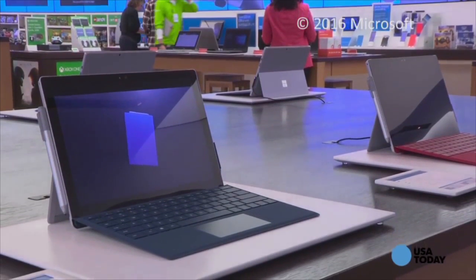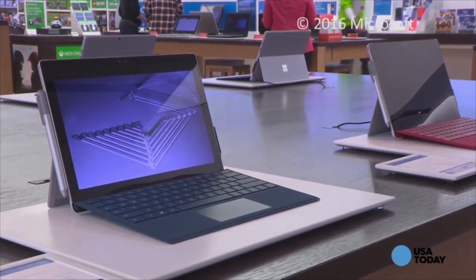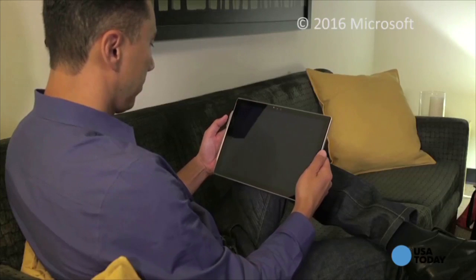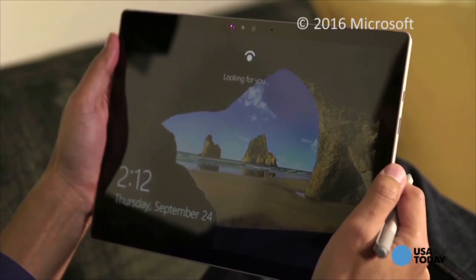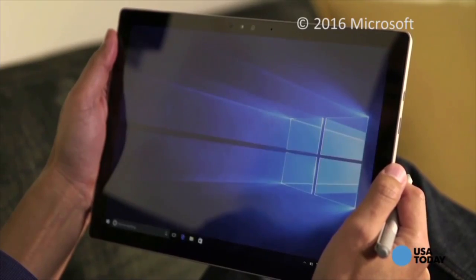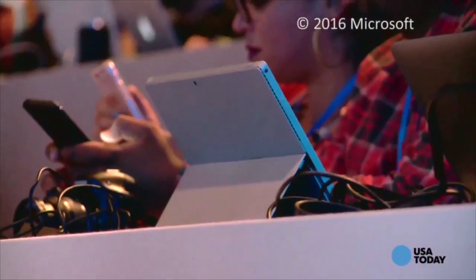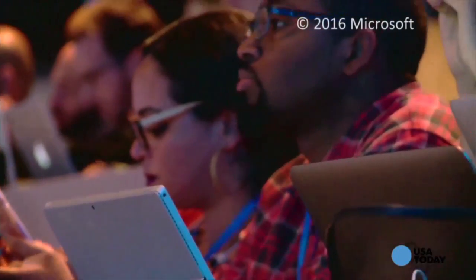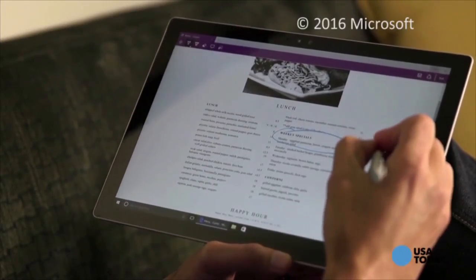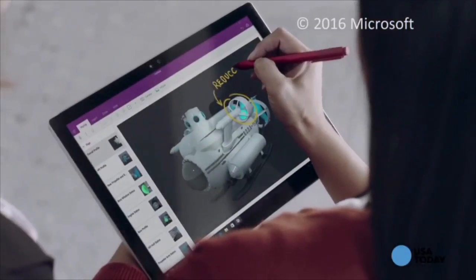This is the Microsoft Surface Pro 4, and you don't need to be an A student to see how it's truly a tablet that can replace your laptop. The device runs a powerful Intel Core processor and full Windows 10 OS. It has a portable lightweight design that's perfect for carrying around campus all day. The kickstand props it up for use during class, or take handwritten notes on its 12.3-inch HD touchscreen with the Surface Pen, which is included.